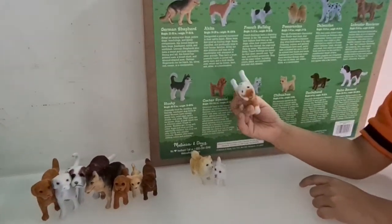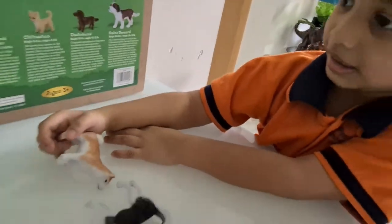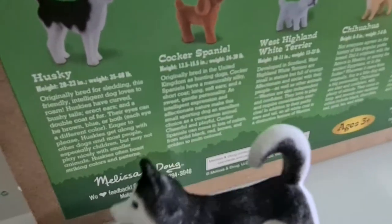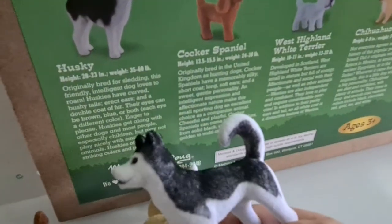That's an Akita. Find the husky first. Okay, let's see. Correct! Husky — bred for sledding, this friendly intelligent dog loves to roam.